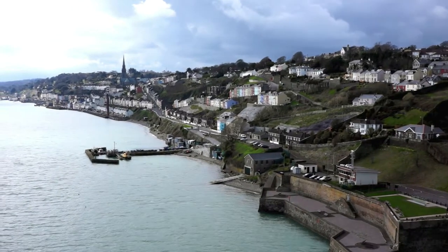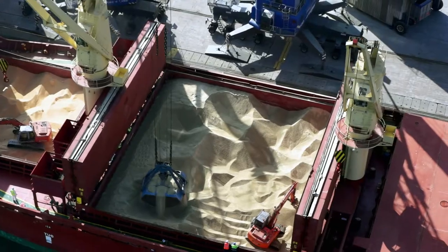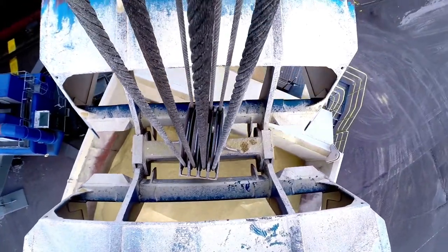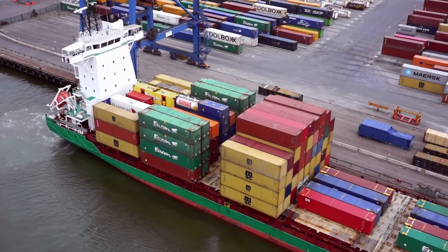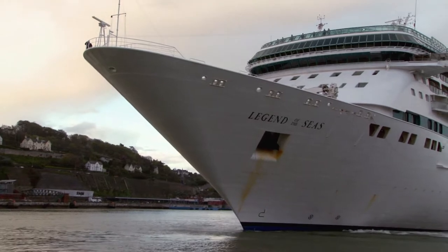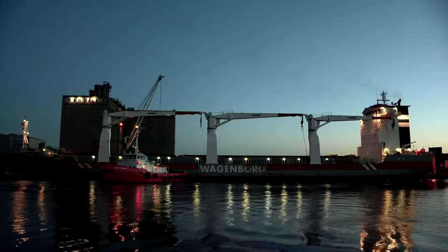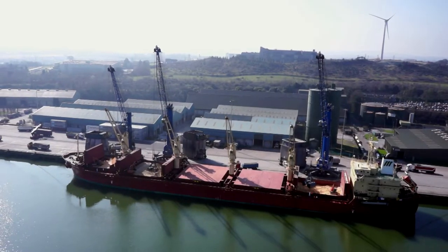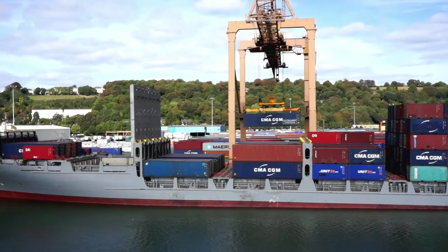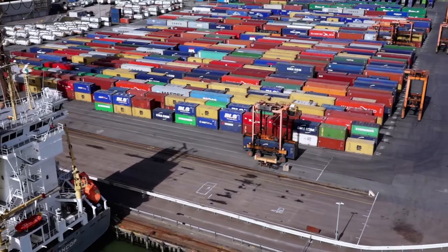Due to its favourable location on the south coast of Ireland and its modern deep water facilities, the Port of Cork is ideally positioned for additional European trading and has the potential to offer direct deep sea shipping services. The Port of Cork's growing reputation for quality service, including prompt and efficient vessel turnaround, ensures its position as a vital link in the global supply chain. The Port of Cork handles between eight and ten million tons of cargo each year, through its four distinct port facilities.